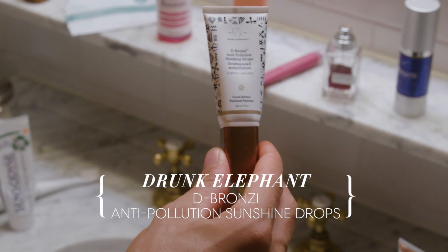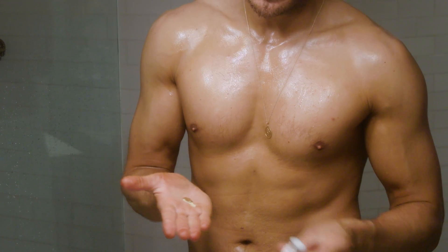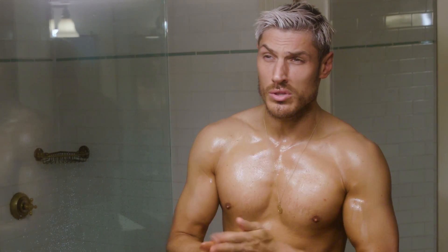So this is basically like sun drops from Drunk Elephant. You just add it to your moisturizer and it's basically just a glow. It doesn't stain the skin, it doesn't stay — it just looks good for the day.